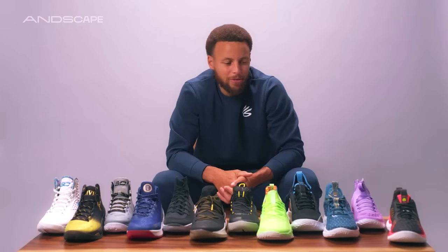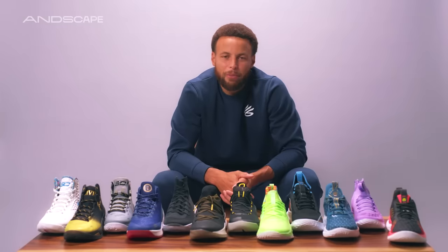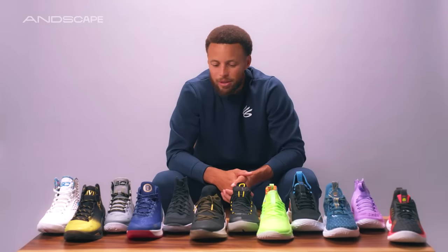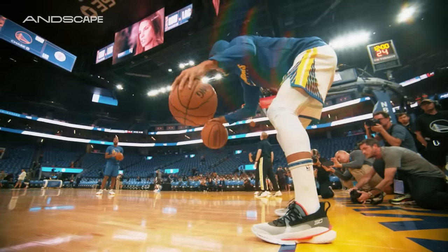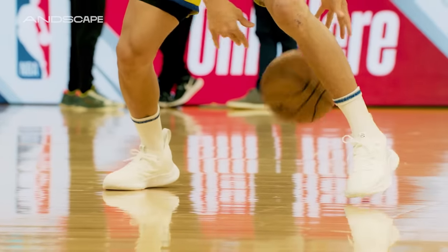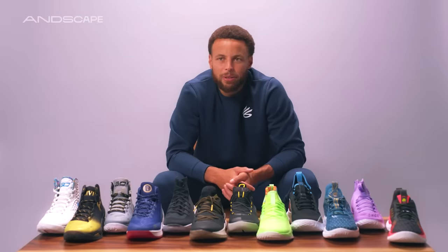I always wanted to know what it'd be like to have your own name on your shoe, your logo, whatever it was — be able to create different colorways. In my head, sometimes you take somebody else's shoe and act like it was yours. But to have my own now is pretty crazy.